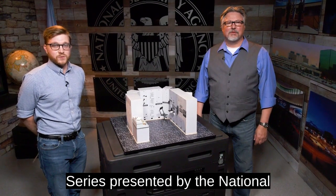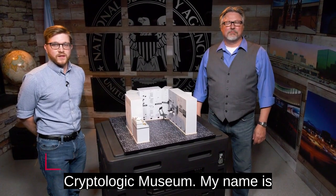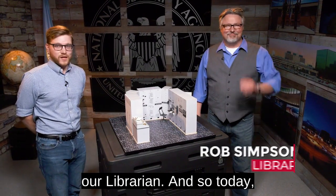Hi, and welcome to the Spotlight series presented by the National Cryptologic Museum. My name is Spencer Allenbaugh. I'm the Collections Manager, and this is Rob Simpson, our librarian.